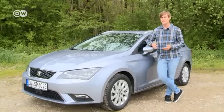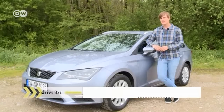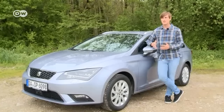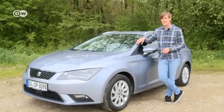Car tester Andre Zimmermann says many drivers like to give it some gas, but that has its price. Diesel and gasoline are quite expensive these days, and it's also not good for the environment. But you can save money and spare the environment if you give it gas in another sense — this Seat Leon, which runs on compressed natural gas.